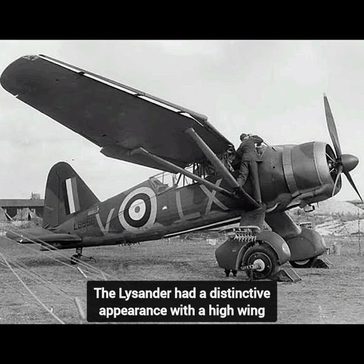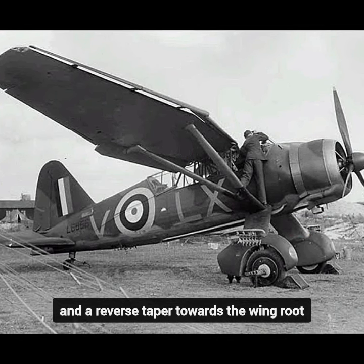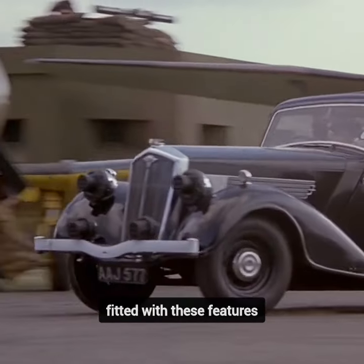The Lysander had a distinctive appearance with a high wing, fixed landing gear with large spats, and a reverse taper towards the wing root. The Lysander was one of the first aircraft to be fitted with these features.